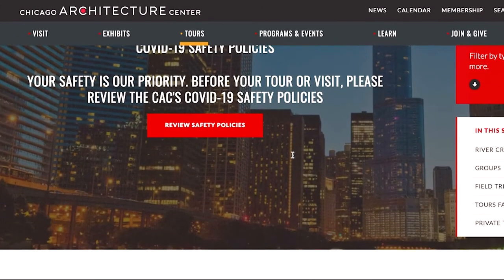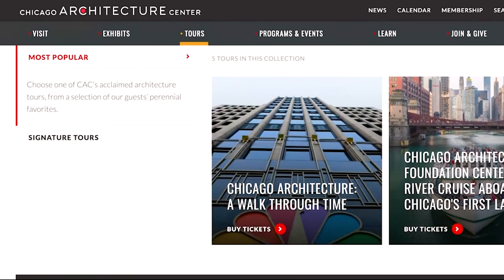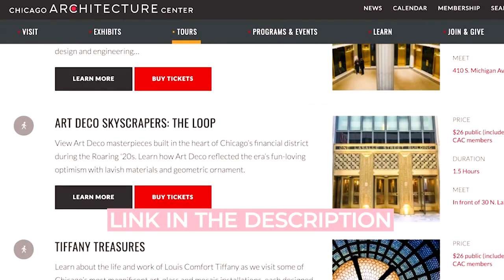Just a heads up — if you're not visiting around the time of Open House Chicago, not to worry. The Chicago Architecture Center offers tons of other walking tours across many of the city's neighborhoods.